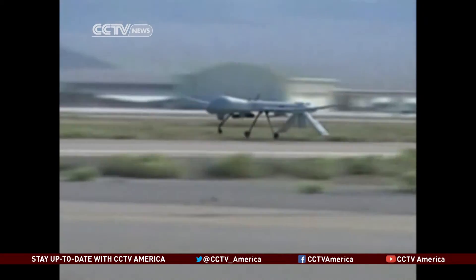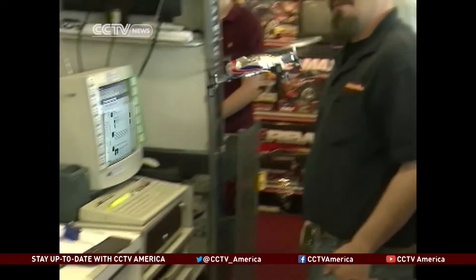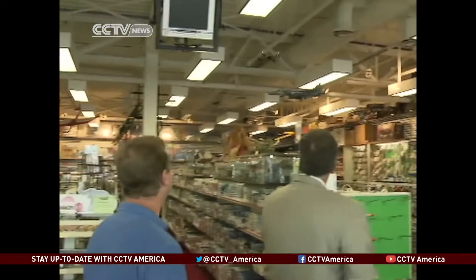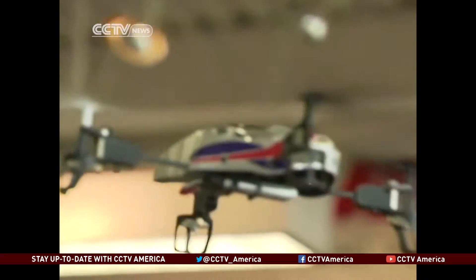Say the word drone, and this is what you most likely think of. But in a very real way, this military technology is available at your neighborhood hobby shop. Small, affordable, a techie's dream. Once they figure the system out, it's just about making it attainable and small and fun to play with.